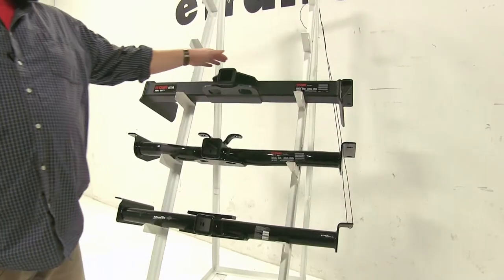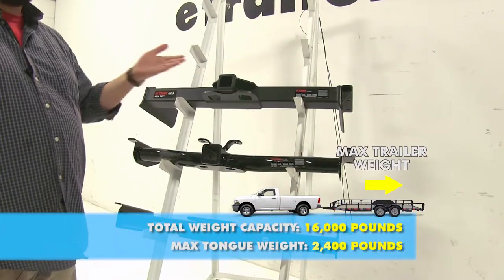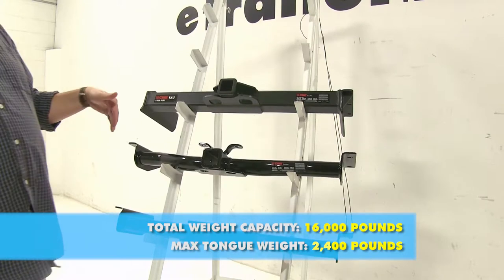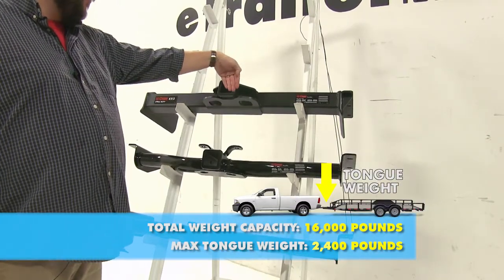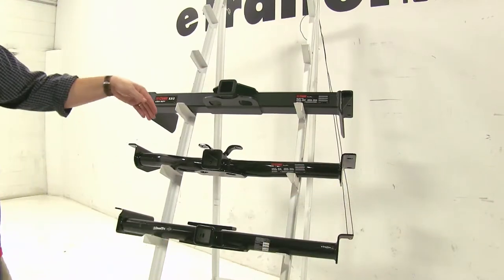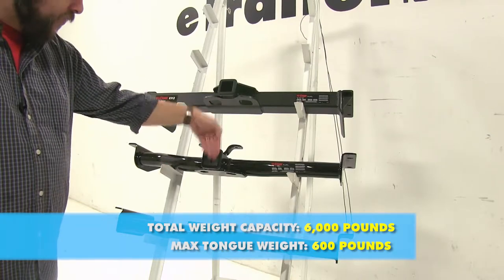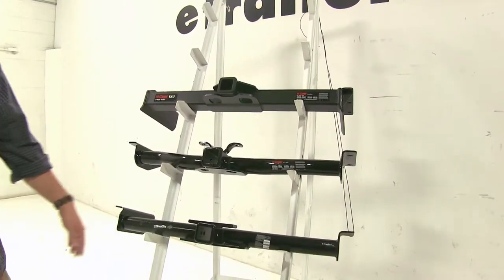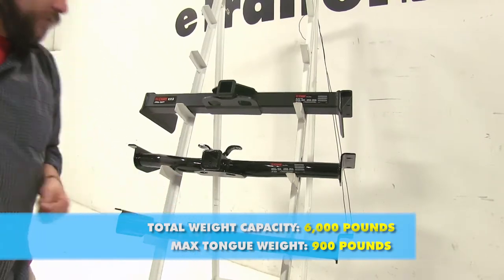Starting with the Curt Class 5, it's going to have a towing capacity of 16,000 pounds — that's how much weight it could actually pull — and a 2,400 pound tongue weight, which is how much force is going to be pushed down onto the hitch. Now with our Curt Class 3, it's going to be a 6,000 pound towing capacity and a 600 pound tongue weight capacity. And with our Draw-Tite, it's going to be a 6,000 pound towing capacity and a 900 pound tongue weight.